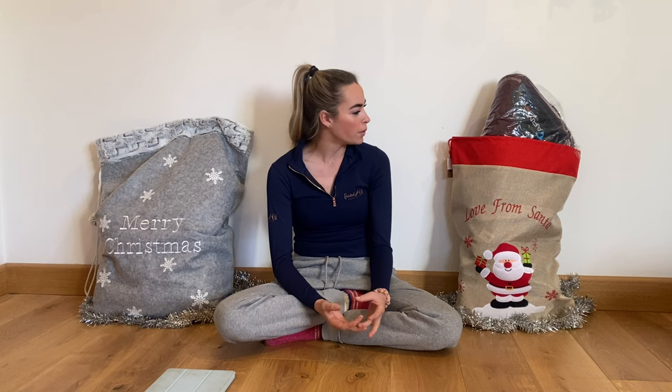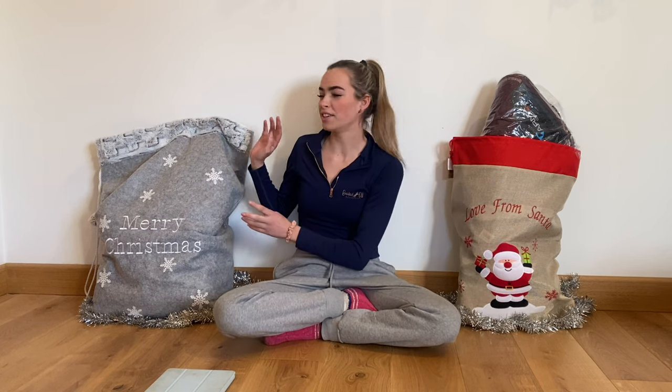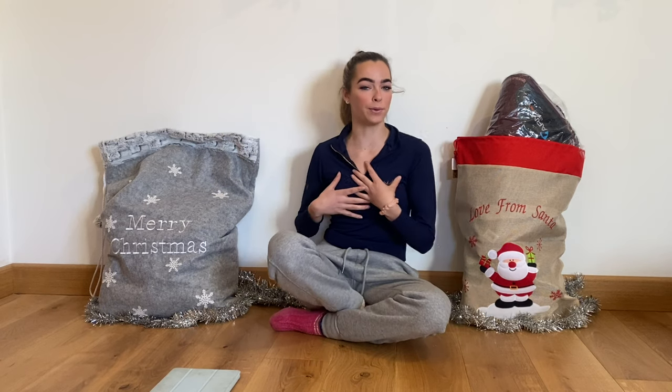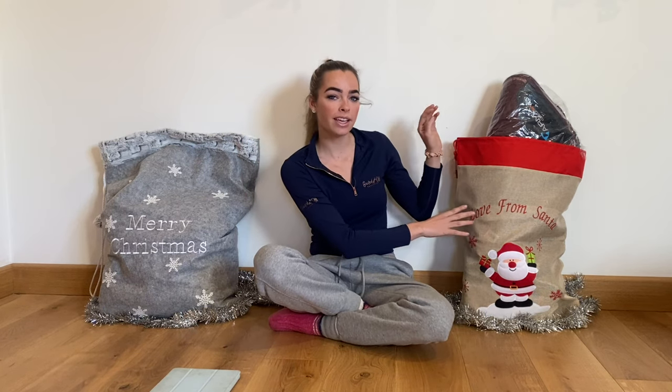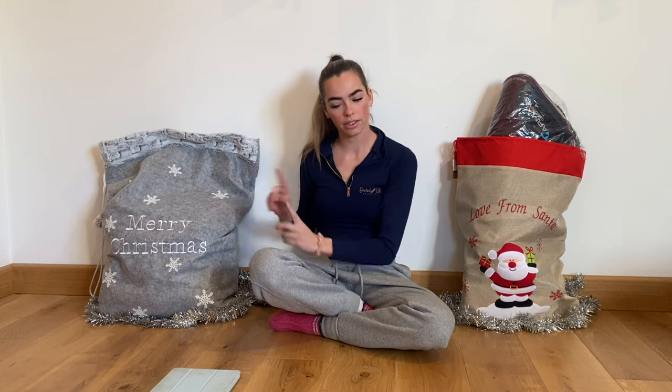Hi guys, welcome to another video! As you'll see by today's title, it is the 'what's on my Christmas list' video. A lot of work has been going on behind the scenes to get this video done for you all, so I really hope you enjoy it. This is probably one of my most excited videos to film. There's loads of goodies in here — this bag is stuff for me that was on my Christmas list, and in this bag is stuff for the horses.